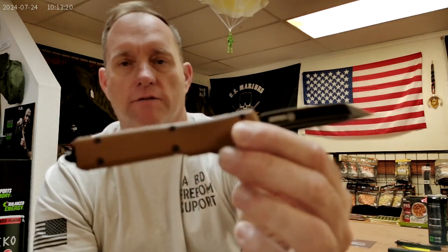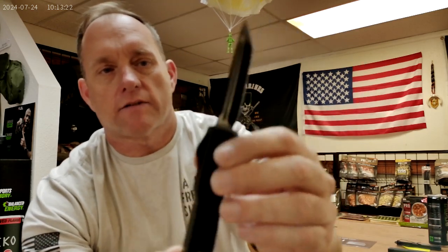Crate Tactical is another small veteran-owned business out on the east coast providing steel targets, medical equipment, chest rigs, and some badass affordable out-the-front knives. This one is known as the Sandstorm, done in coyote brown on black.